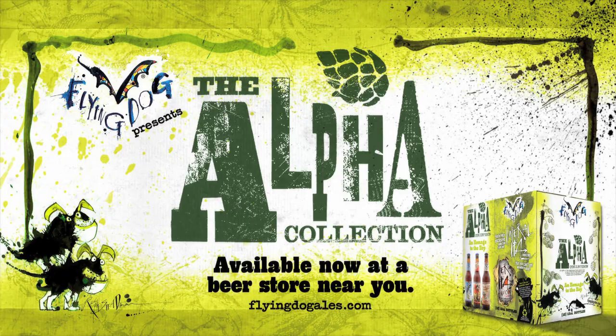Oh, the Alpha collection is very hot right now.